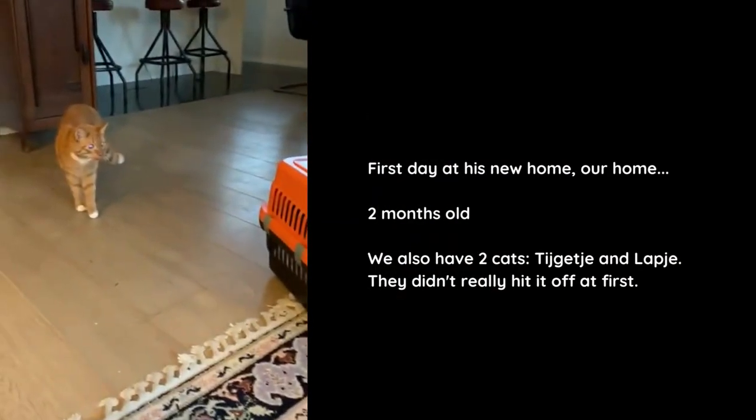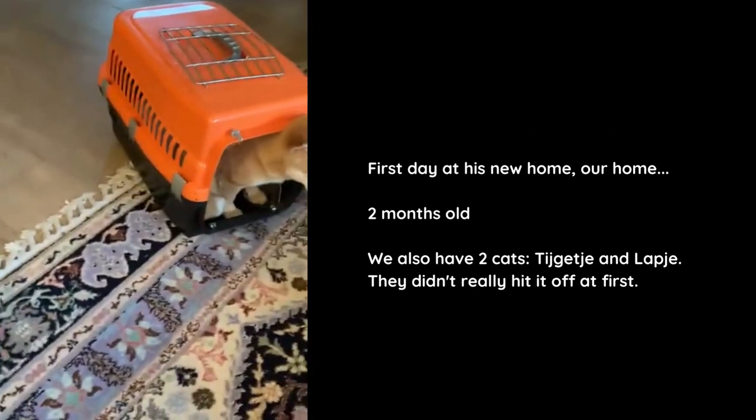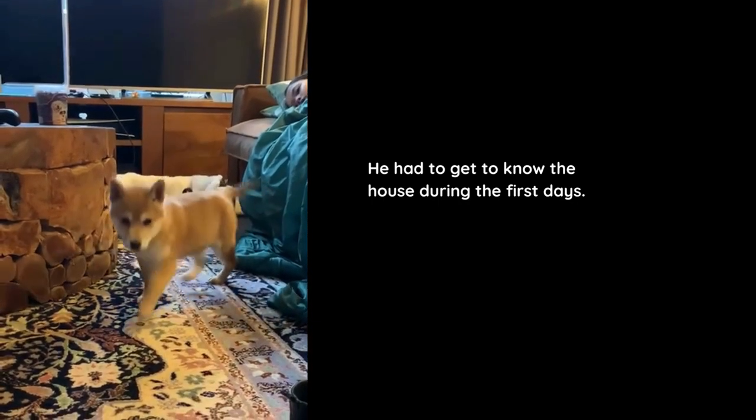First day at his new home — our home — two months old. We also have two cats, Tijgetje and Lapje. They didn't really hit it off at first. He had to get to know the house during the first days.